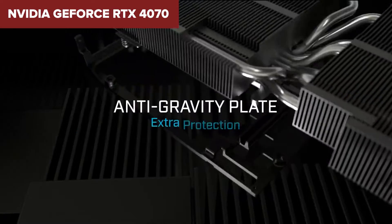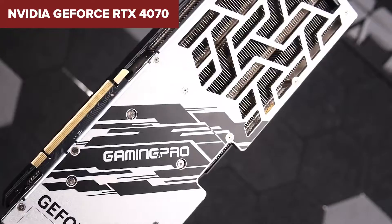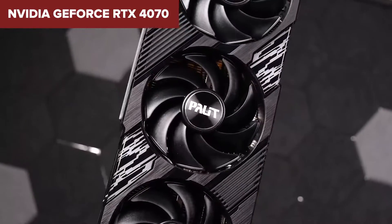Not just about power, the RTX 4070 also focuses on efficiency, with a total power usage of 200W, promising a cooler and quieter gaming experience.